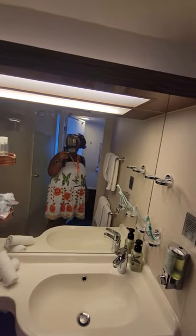Scented bath and body works, et cetera. There's a nice amount of shelving here, and more under here. There's a very tiny trash can under here, but you can store a few more items under the sink.